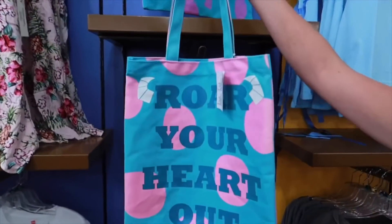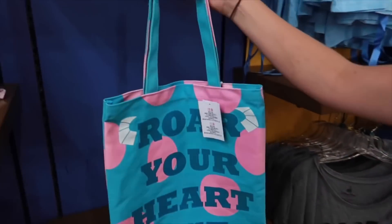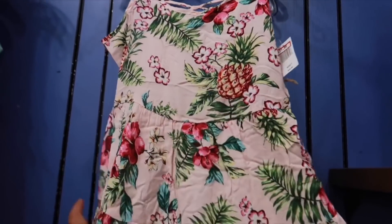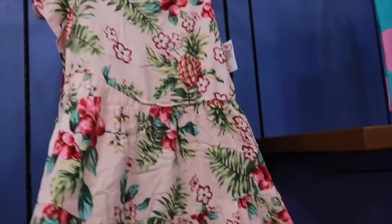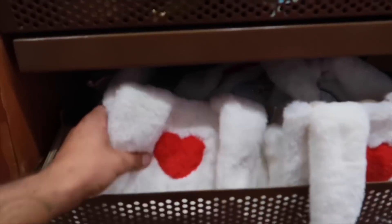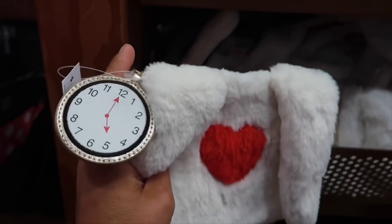Got the Solly bag here — Roar your heart out. That's cute, it's $8. This one is new, going for $12, originally $40. I'm assuming it's from the cruise line. It's really soft. We got the White Rabbit bag here — amazing — for $8, originally $20.